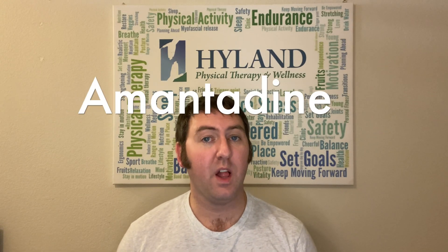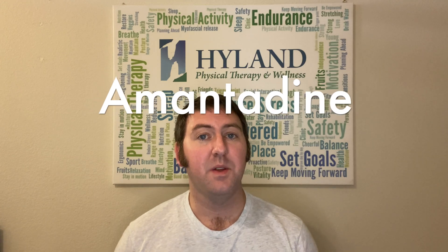Amantadine was originally developed as an antiviral prescribed for influenza back in the 1960s. What they discovered was that persons with Parkinson's disease responded really well to it when they took it. One of the common side effects of Parkinson's disease, especially if you've had Parkinson's for many years, is something called dyskinesia.